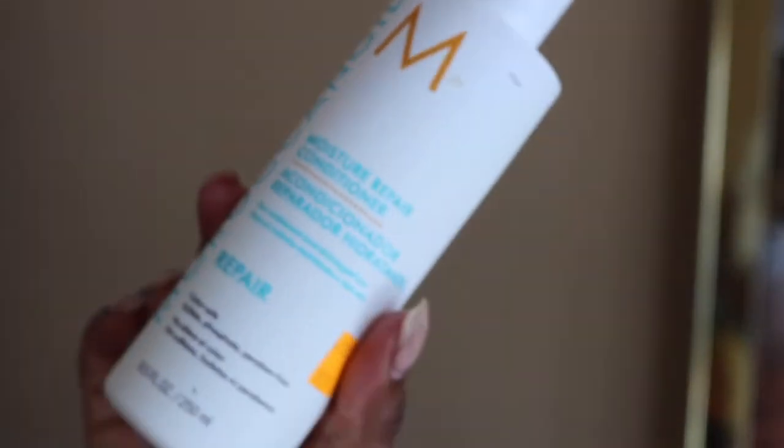After I rinse out my shampoo, after using my scalp massager, I go in with my Moroccan Oil repair conditioner. This conditioner works so well for any type of damage — color damage, heat damage, anything like that. It does a really good job of strengthening your hair.